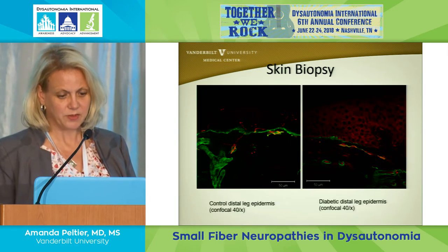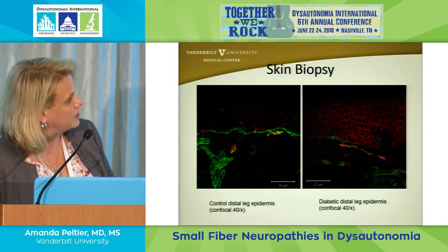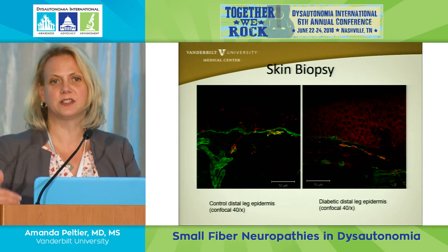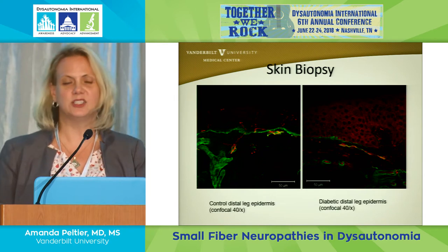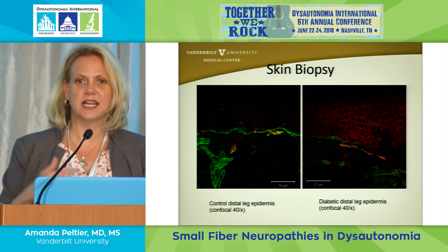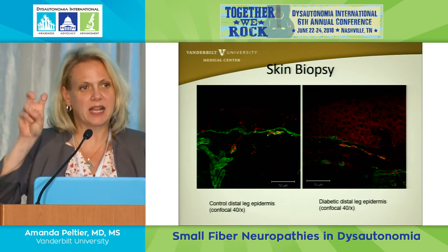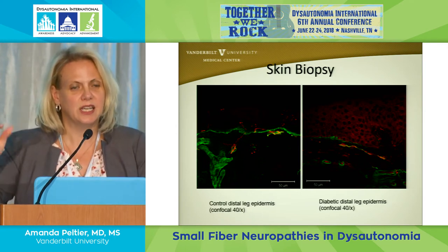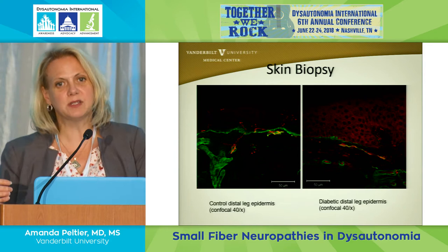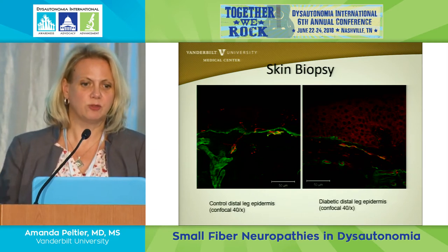This is what a skin biopsy looks like under the microscope. One downside of the skin biopsy is it doesn't tell you what's causing the nerve damage — only how many nerves are present and whether that's less than expected. We know what to expect by looking at hundreds of normal patients, but there's a wide range of normal. Sometimes you biopsy somebody and it comes back in the normal range, then a year or two later it drops because there's a nerve degeneration process underway, so the skin biopsy doesn't always pick it up right away.